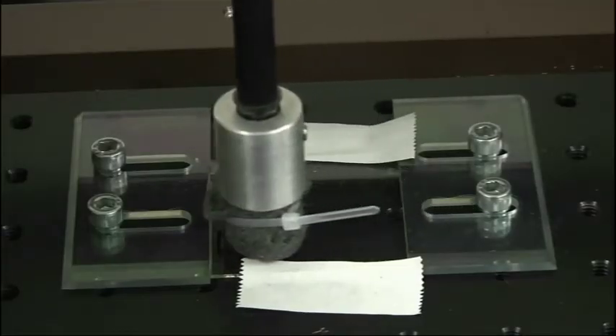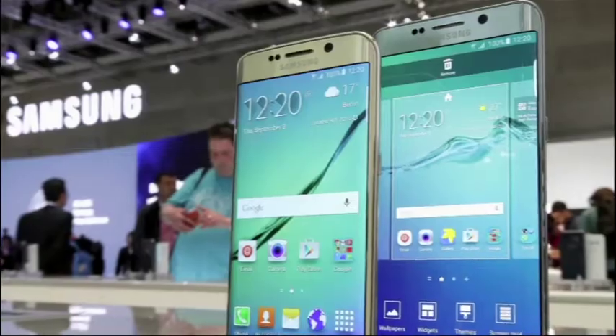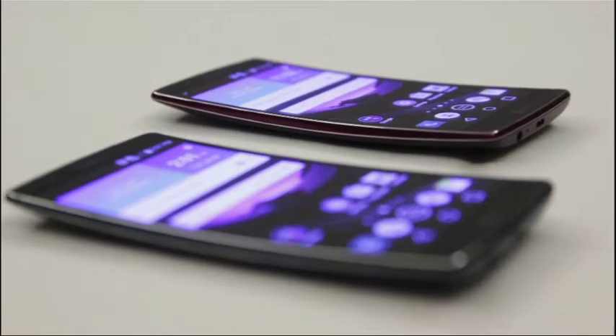But as glass gets stronger, phones are getting bigger and thinner, offsetting the improved strength. They're getting potentially more massive. They have shaped cover glass, they have curved cover glass, and so all of that puts higher stresses on the cover glass during things like drop events.